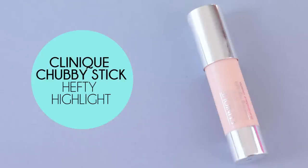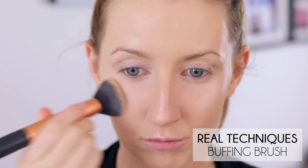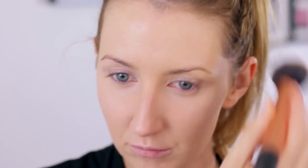Next I'm taking a new product — one of the Clinique Chubby Sticks in the color Hefty Highlight, which is basically a highlighting crayon. I'm applying that to the tops of my cheekbones, down the bridge of my nose, my cupid's bow, and just a little bit above my eyebrows, then using my foundation brush to gently dab it in. I think it would cake if you worked it too much so just very gently dab it — I love the effect it gives, a very natural sheen to the skin, and very quick and easy to use.